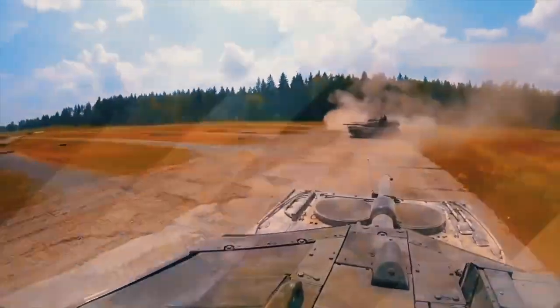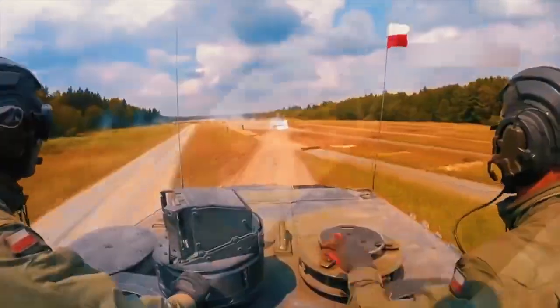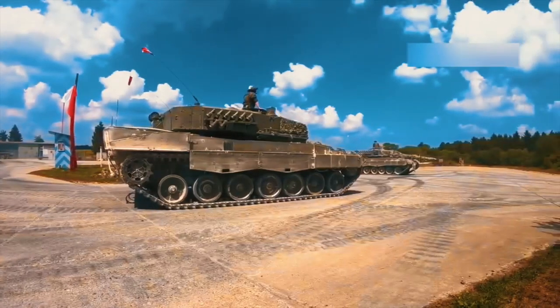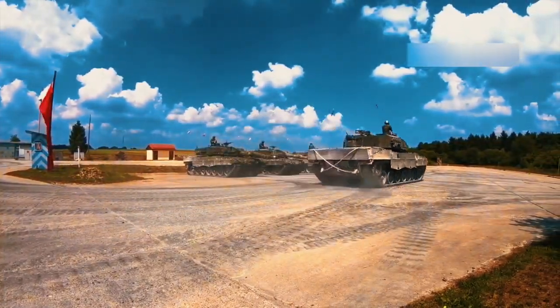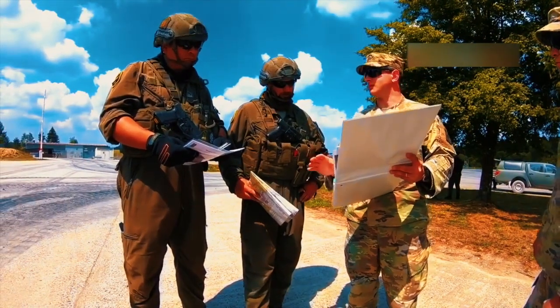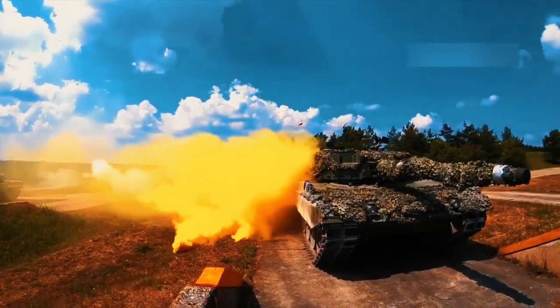The NATO Very High Readiness Joint Task Force will be armed with a company of 17 Leopard 2A7V armored vehicles. Approximately 60 Leopard 2A7 Plus battle tanks equipped with L-55 smoothbore cannons and 120mm ammunition were purchased by Rheinmetall Group in June 2013. A contract for optical and optronic equipment for the Leopard 2A7 Plus was signed by Cassidian Optronics, a subsidiary of Airbus Defense and Space, in March 2014 with Krauss-Maffei Wegmann. In December 2017, Saab delivered Barracuda Mobile Camouflage Systems (MCS) to the German Army for new Leopard 2A7V MBTs.